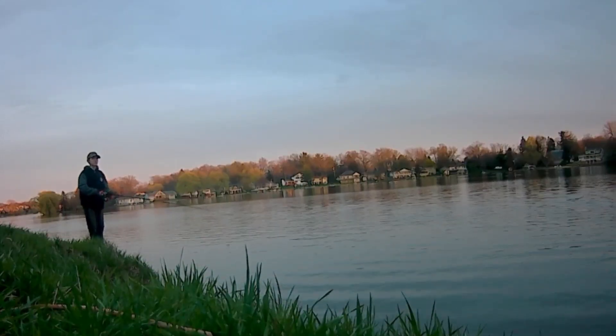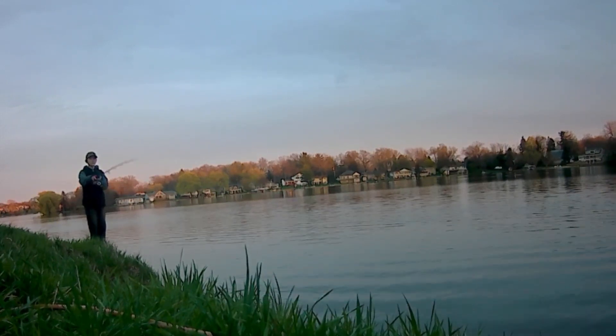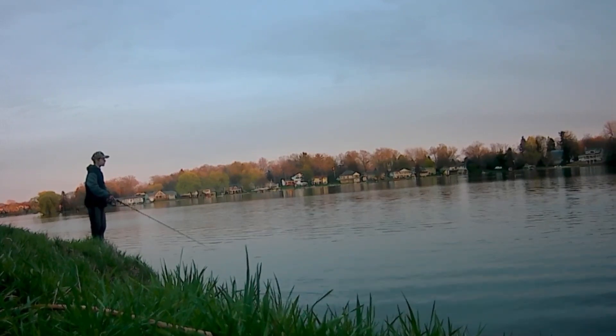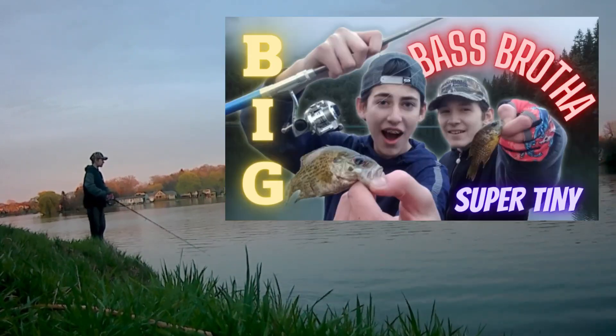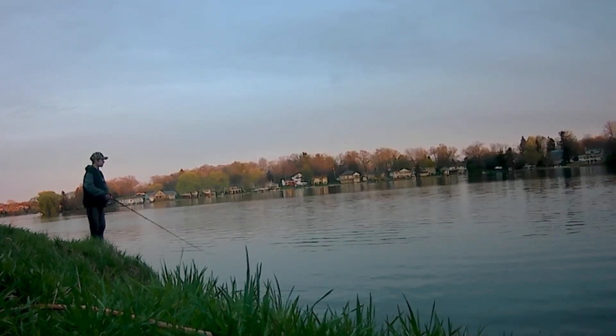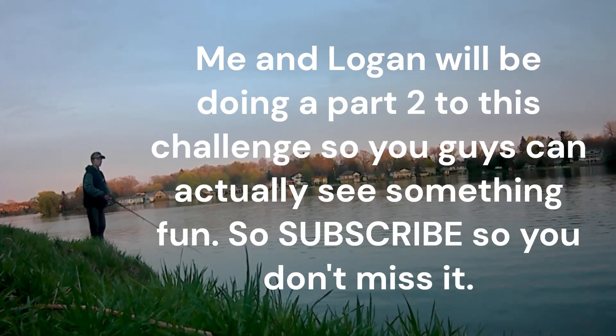We ended up fishing for a solid 30 minutes and I caught two little guys — a little rock bass and a little bluegill, which you guys can see in the thumbnail. But as our luck would have it, none of the audio was recording when we did that. So I'm going to give you guys some other clips from this weekend instead.